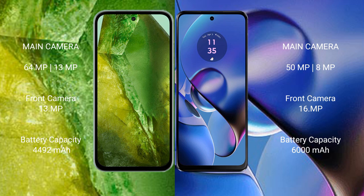The Google Pixel 8a has a 4492mAh battery with 18-watt fast charging support. The Motorola Moto G64 comes with a larger 6000mAh battery with 30-watt fast charging support.